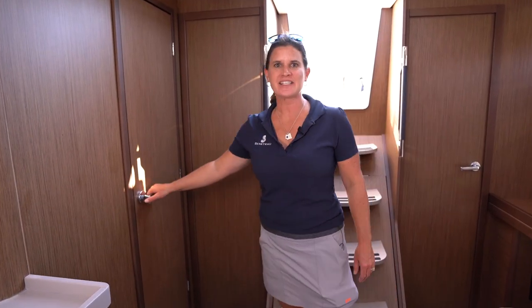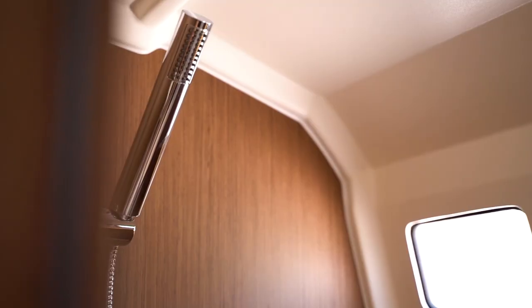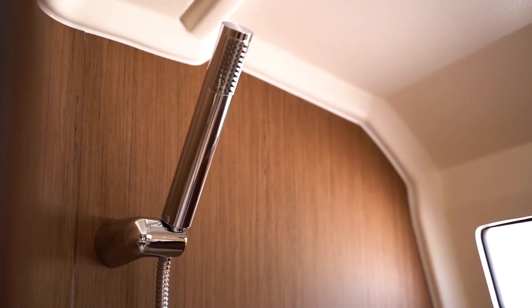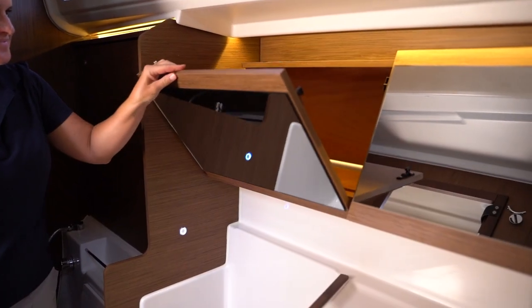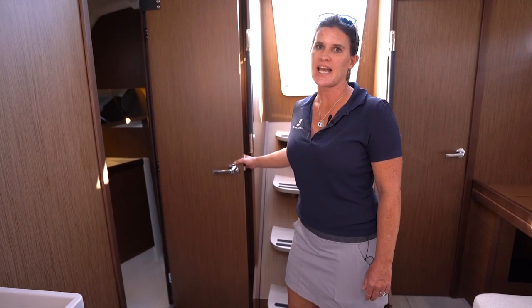Right here we have access to the main head. You'll see a big spacious shower with plenty of headroom no matter how tall you are, an electric head, and a full sink with plenty of mirror and vanity space. There is also a secondary door so the aft cabin can have direct access to the head.